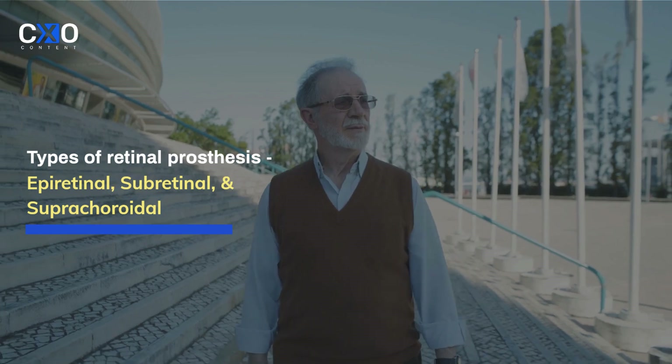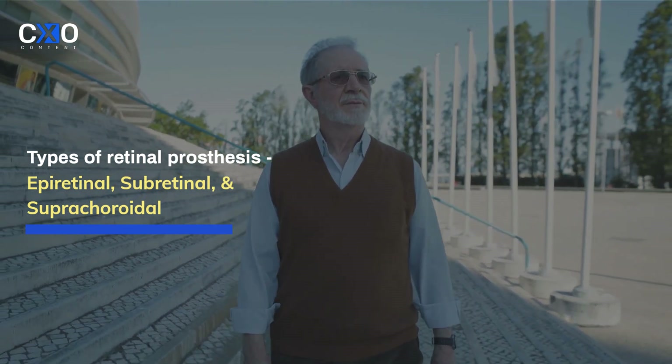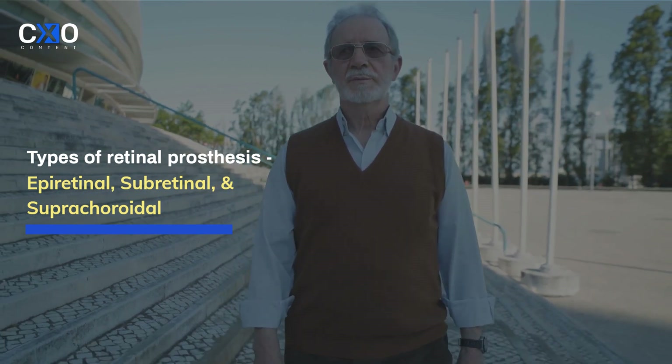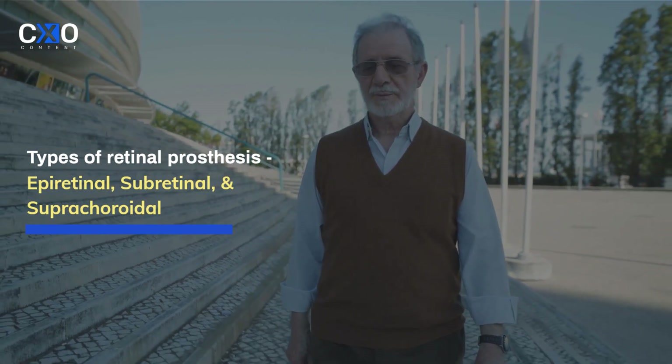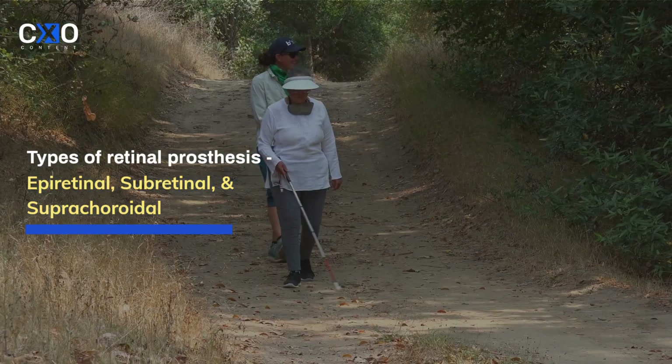Retinal prostheses are of three types: epiretinal prosthesis, subretinal prosthesis, and suprachoroidal prosthesis. These are defined according to the difference in the locations of the stimulating electrodes.